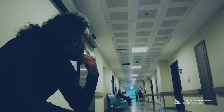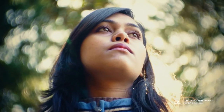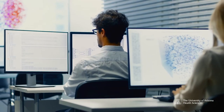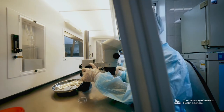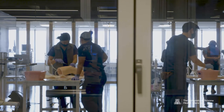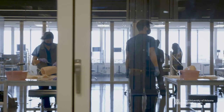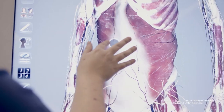The healthcare challenges confronting humanity are more complex than ever before. Success will require new ways of thinking about health and wellness, as well as developing and employing leading-edge technology in research, clinical care, and education. At the University of Arizona Health Sciences, we are training the next generation of healthcare professionals to take on these challenges and to build and lead the future of healthcare.